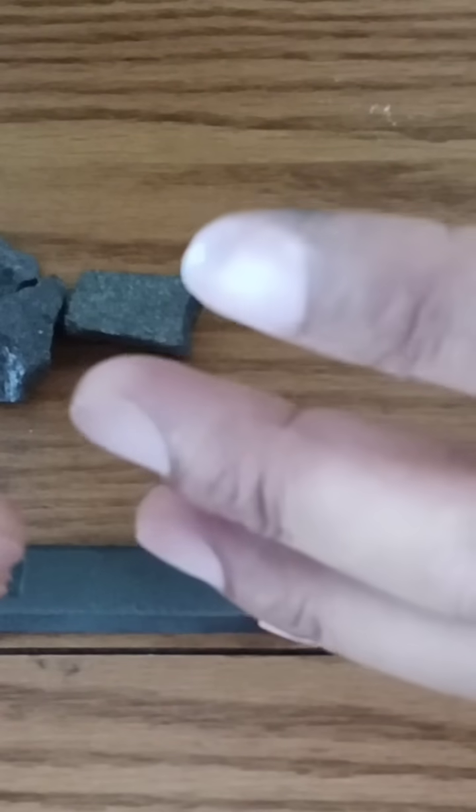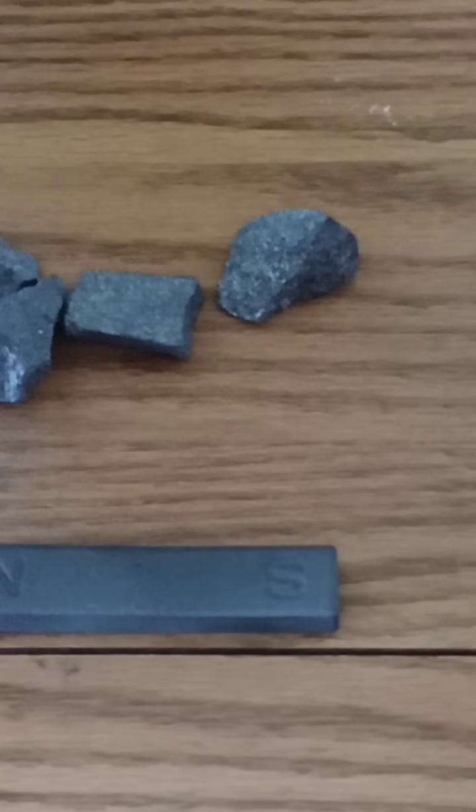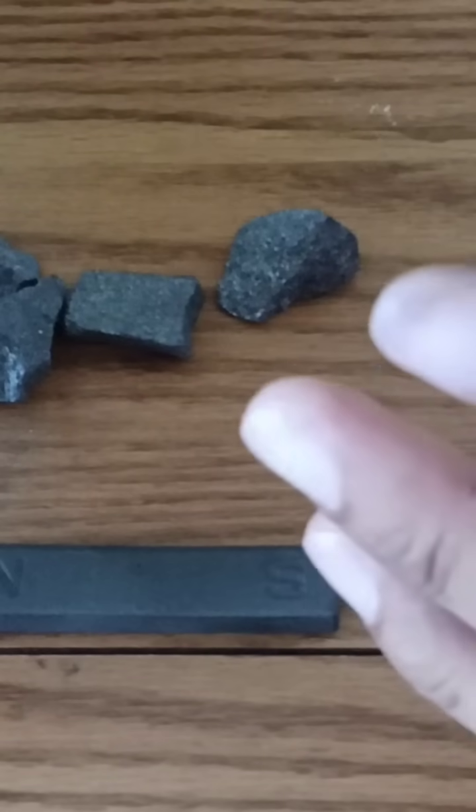Some metallic minerals, primarily those containing iron, are quite magnetic. This is due to the arrangement of metallic bonds in some iron minerals, recalling the last episode where I mentioned ionic, covalent, and metallic bonds.